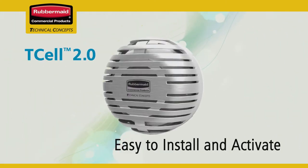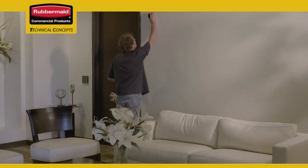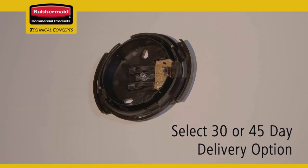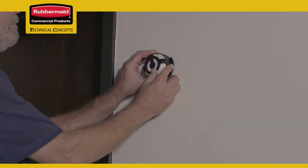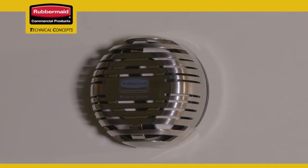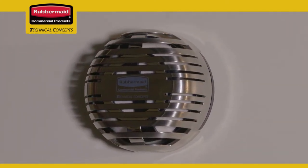A T-cell 2.0 odor control system is easy to install and activate. You can affix the dispenser on your chosen surface with the provided adhesive or mounting hardware. Once installed, select a 30- or 45-day delivery option, insert the fragrance refill, close the cover, and your T-cell 2.0 odor control system is activated.